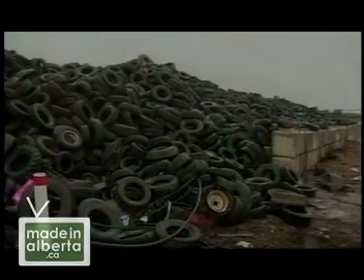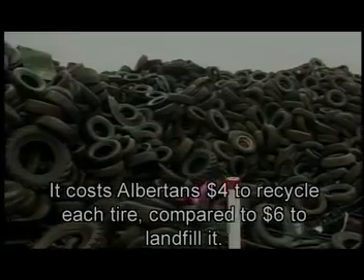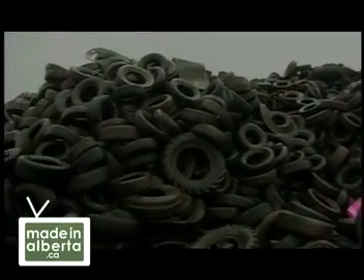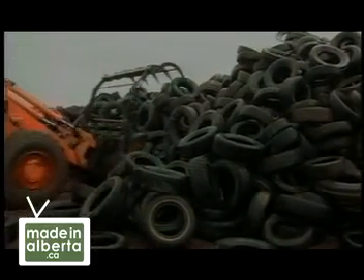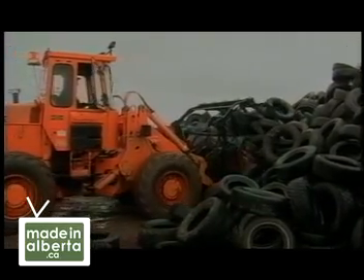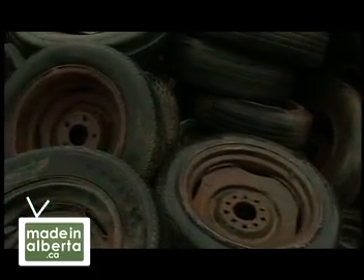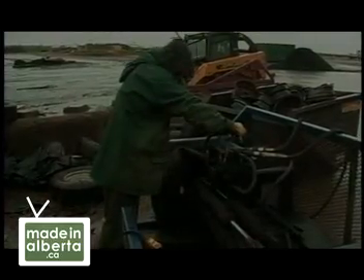At exactly the same time, the Tire Recycling Board was created by then Environment Minister Ralph Klein to deal with piles of old tires which were clogging up landfills and creating a public health hazard. Alan got in on the ground floor and worked with them as they developed systems for collecting and recycling every tire in Alberta. There's only one stockpile left in Alberta, and that's basically our processing plant here, which we do about four million plus tires a year.